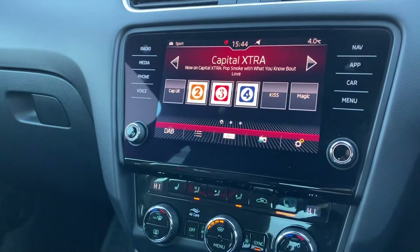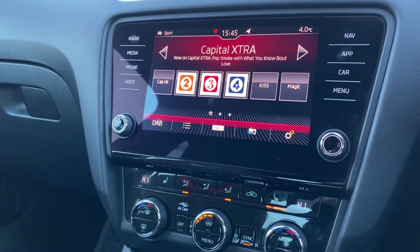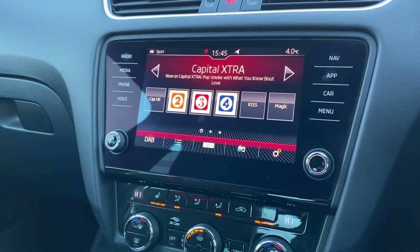This vehicle comes with dual zone climate control, a quick-clear heated front screen perfect for cold winter mornings, and the added extra of heated front seats.